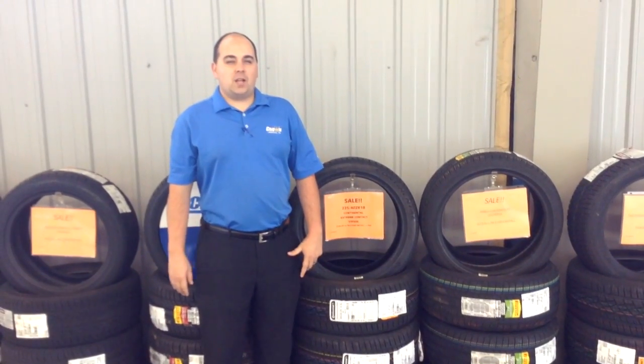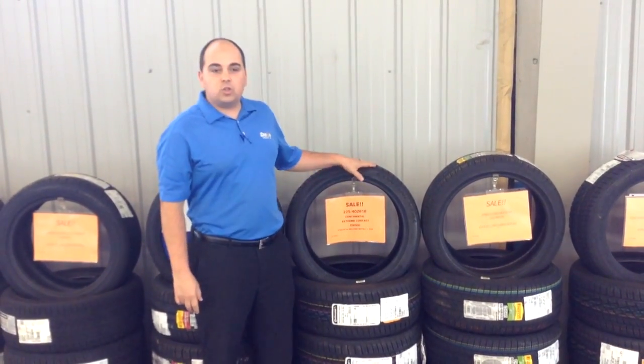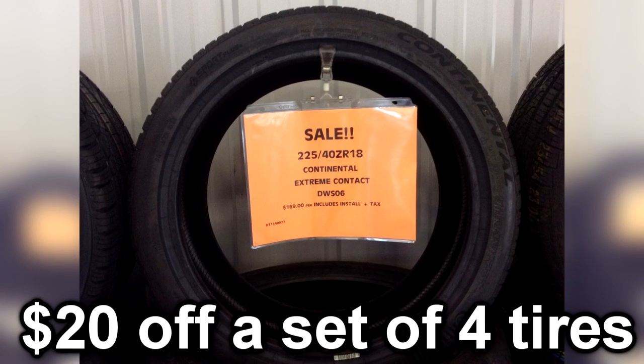Hey everybody, Jared here at Crown Volkswagen and I'm going to talk to you about our Featured Tire of the Month. It's a Continental 225-40-18 Extreme Contact, and it's $20 off of the set.